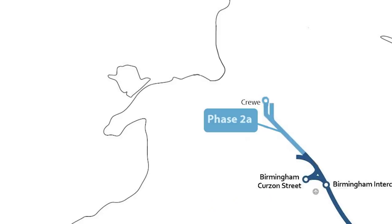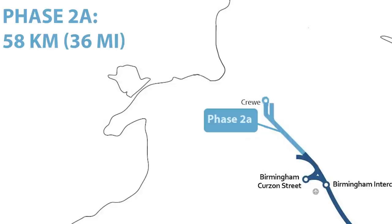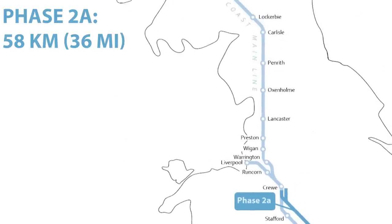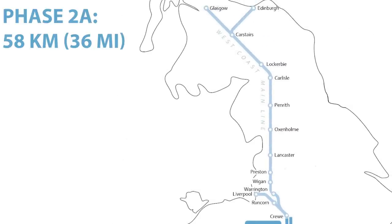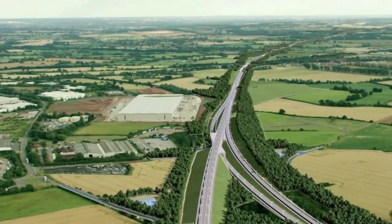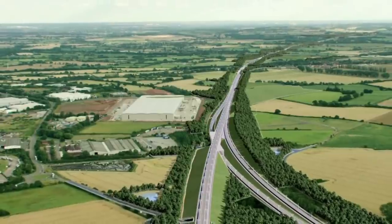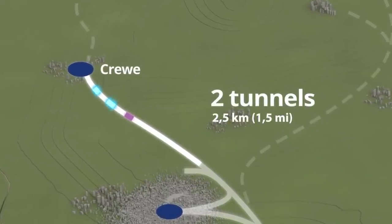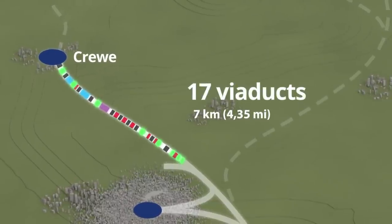The Phase 2A segment, in the length of 58 km, will run from the northern end of Phase 1 at Radley in the West Midlands to Crewe in Cheshire. There, services will join the existing rail network to enable direct services to places including Liverpool, Preston, Carlisle and Glasgow. The Phase 2A route is dominantly rural, passing through farmland, but also includes residential areas and towns. Along the route, there is around 2.5 km of bored tunnels and 7 km of viaducts.